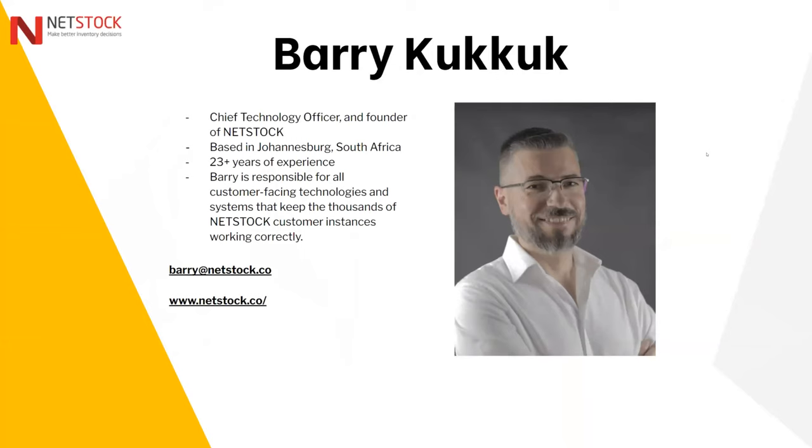Barry Kukuk is NetStock's Chief Technology Officer and founder of NetStock, which is a technology company that focuses on exactly what we're talking about today. He's based out of Johannesburg, South Africa. He's got 23 plus years of experience working with organizations of all sizes and is responsible for all customer-facing technologies at NetStock.